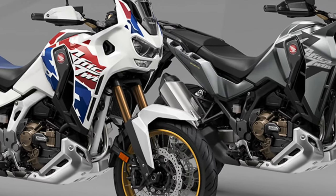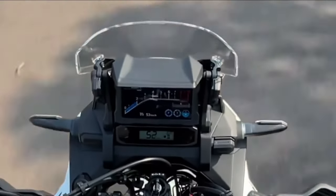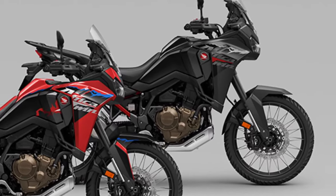Honda stands behind the Africa Twin with a comprehensive warranty package, providing peace of mind for owners and covering defects in materials and workmanship for a specified period.